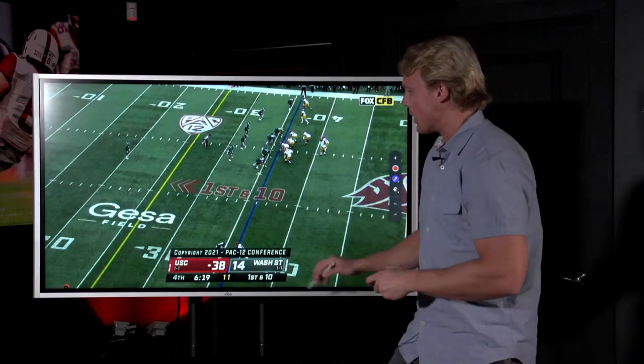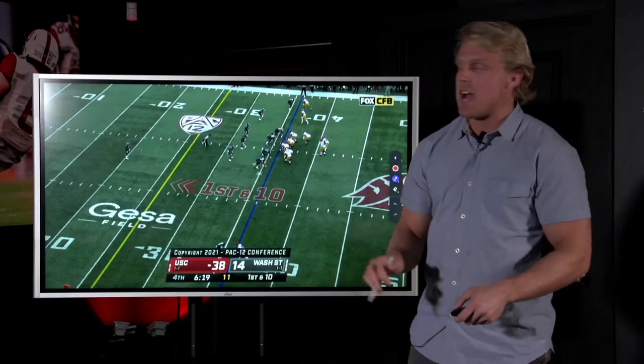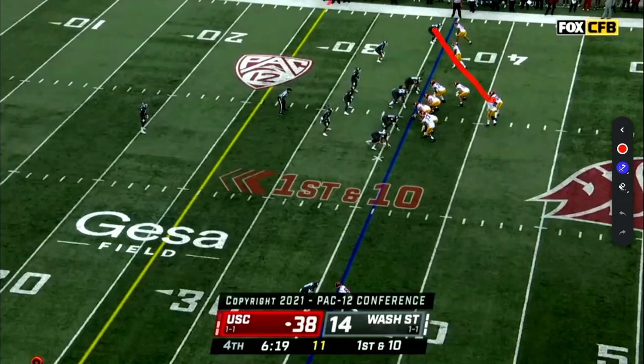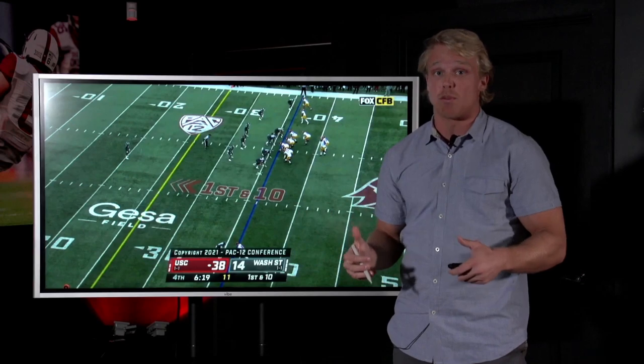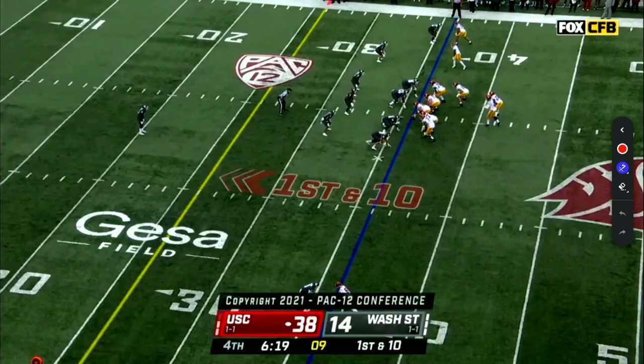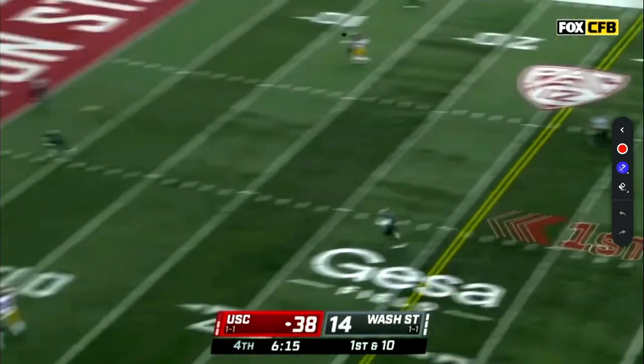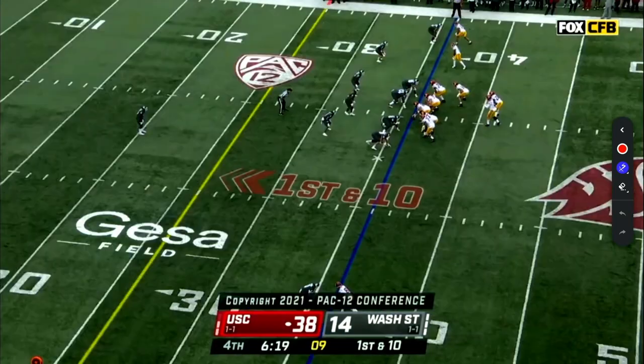Same exact concept right here. We've got a go route on the bottom, one-on-one. The safety has all this real estate back here, playing center field — you better trust him if you're going to put him back there. Jackson Dart actually looks the opposite way, looks at these two receivers and eyes them. On the third step when he gets into his progression, he's out on time and gets it right to his receiver. Watch what he does — watch their safety. Looks the other way, back across the field. Such a beautiful, beautiful thing.